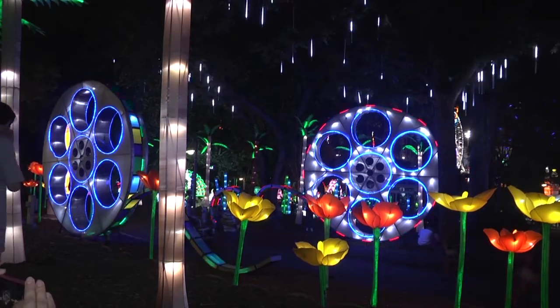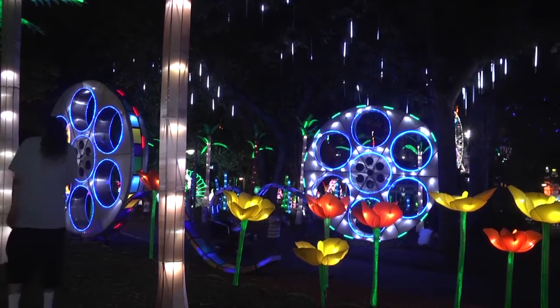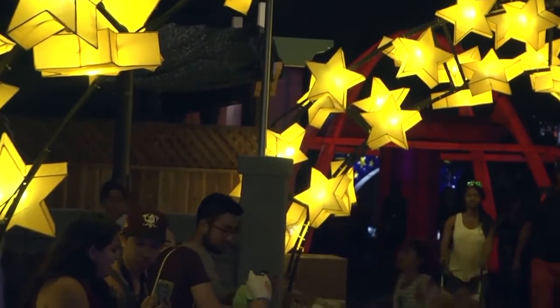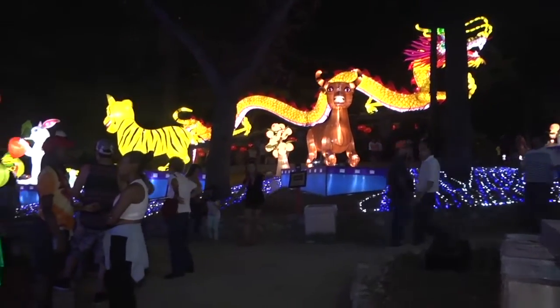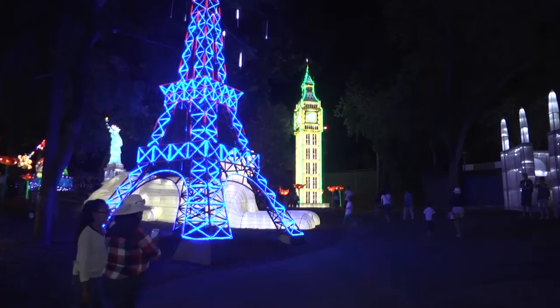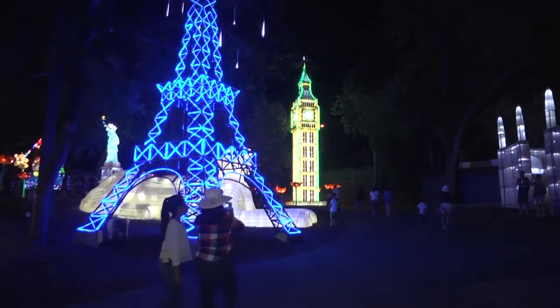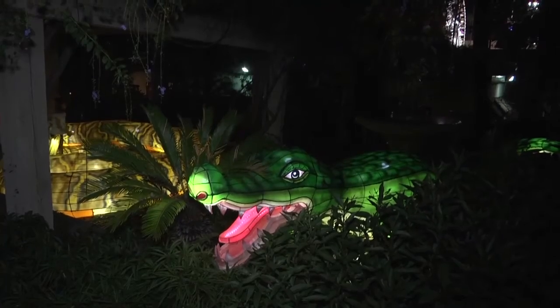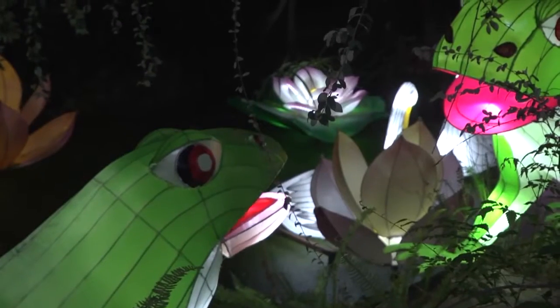Over 800 yards of fabric were used in the whole exhibit. There were 150 figures of different colors and sizes. The largest ones were a 100-foot-long dragon and a 35-foot-tall replica of the Eiffel Tower. To add to the realism, some exhibits even had sounds, such as the frog figures.